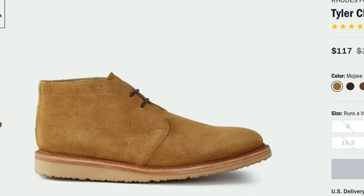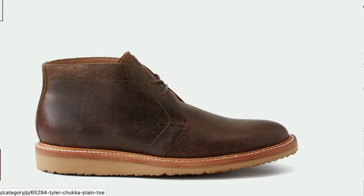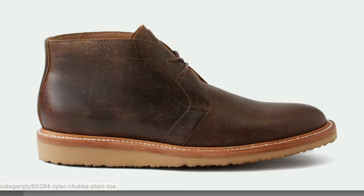Rhodes is a Huckberry in-house brand that produces traditionally made everyday leather boots and shoes. The Tyler comes in three colors: a Mojave suede, a taupe roughout, and the ones I have here are a waxed cowhide — they call it hickory. It's a dark brown with a little bit of light pull-up to it.